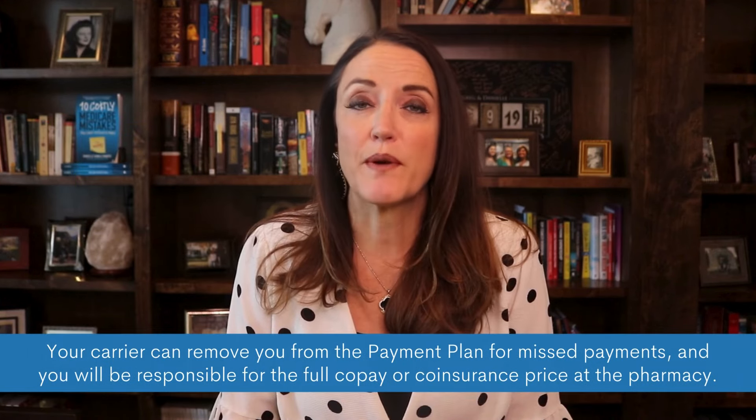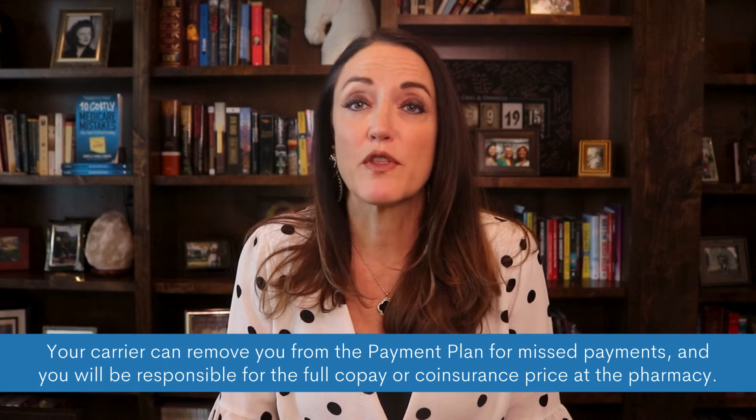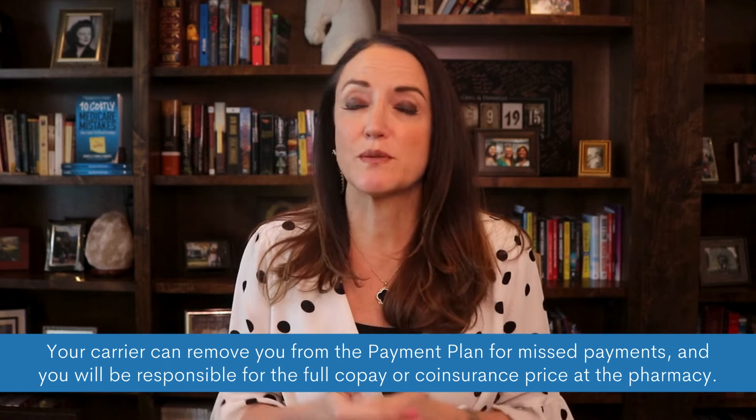The Medicare Prescription Payment Plan just gives you some options for how and when you will pay your share of the medications. If you do decide to opt into the program, it will be important that you keep up your monthly payments to your carrier. They can remove you from the payment plan for missed payments, and you will be responsible for the full copay or coinsurance price at the pharmacy.